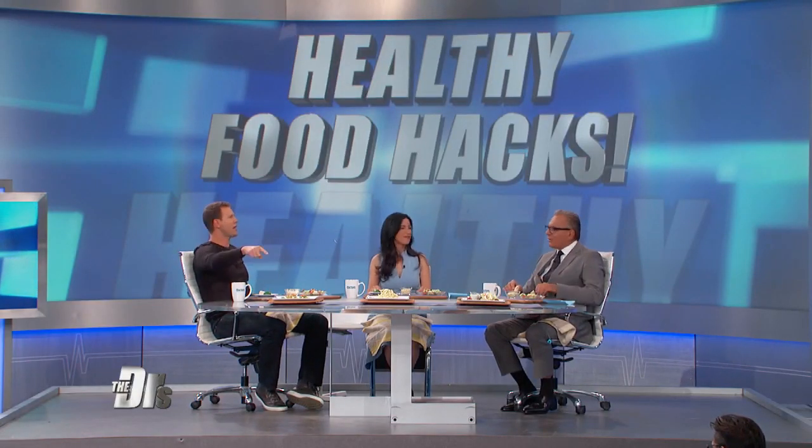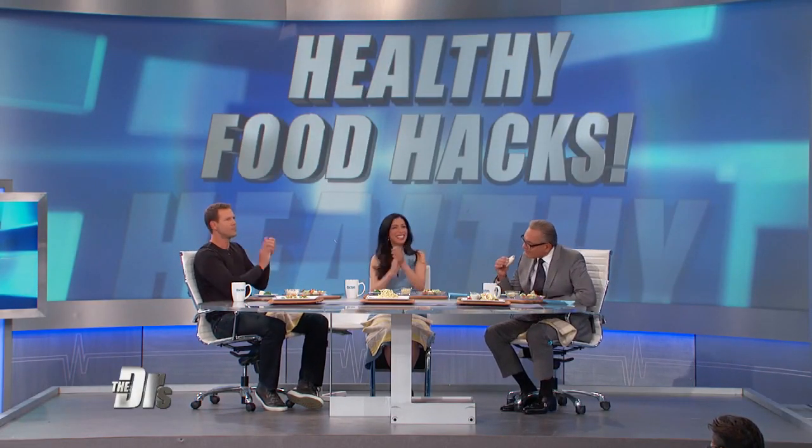We've outdone ourselves here. Three for three — these are three great hacks. We're gonna have these recipes and everything you see up here on our website, thedoctorstv.com. Yummy, yummy in my tummy.